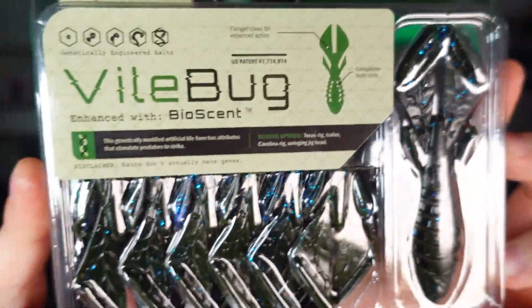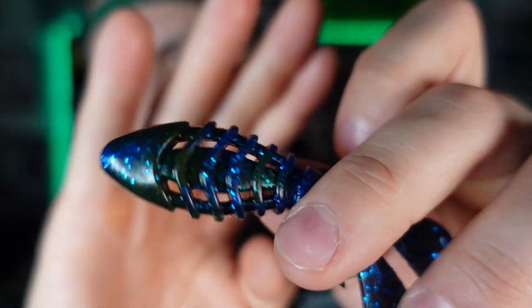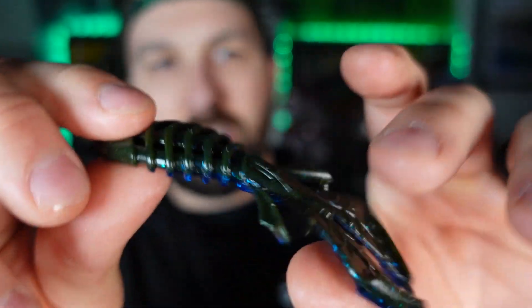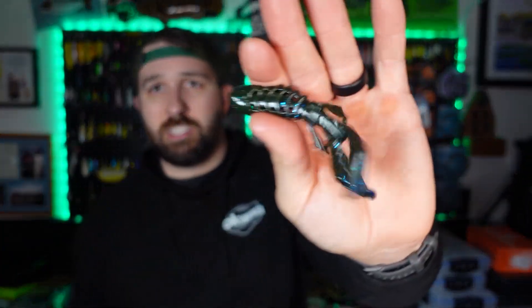All of that cost me less than $20 shipped, and I got two things for free. The first free item is the Vilebug from Biospawn — a fantastic flipping bait in Okeechobee craw. I didn't have a choice on color, but I'm excited to try it. Okeechobee is like this green pumpkin blue flake with massive blue flake on the back and claws — a lot of flash. It's thick enough to rig on a flipping hook, and it was free, so you can't lose.